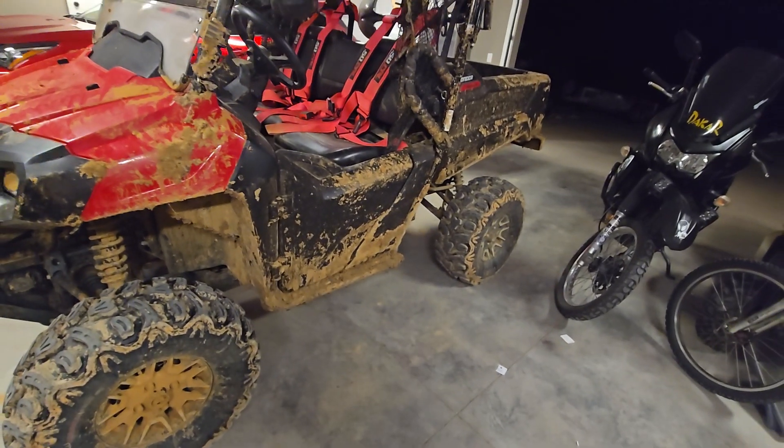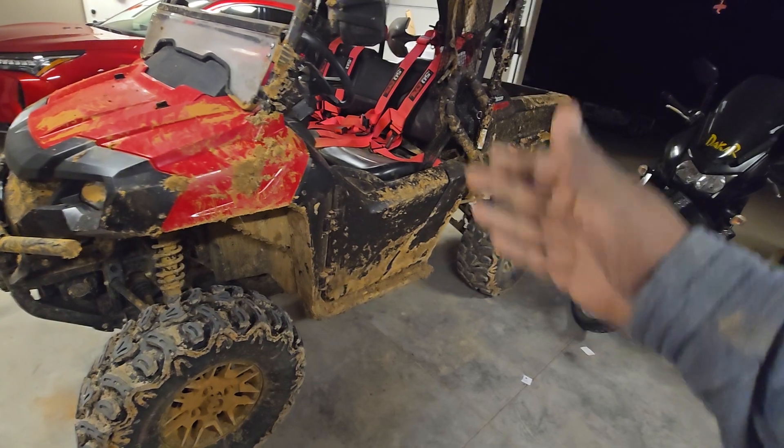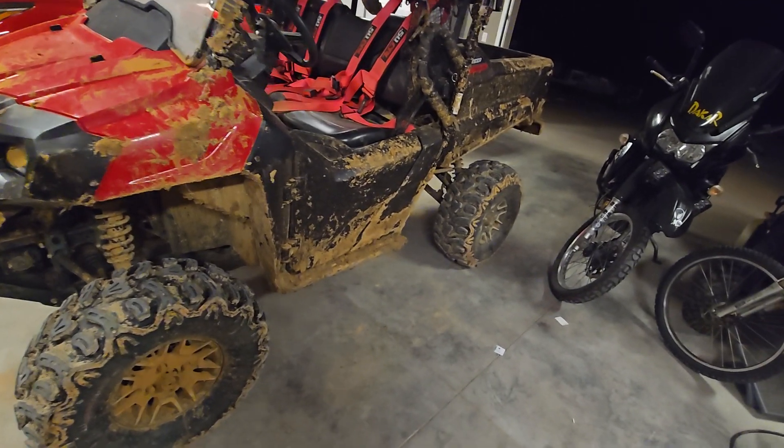But then I went up this hill. This hill was crazy. It had trenches on the side. And this little piece right here that I bought —